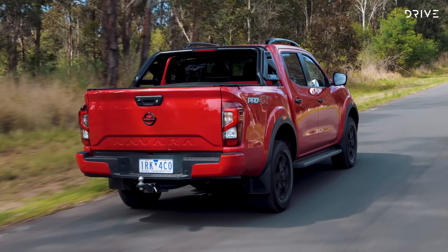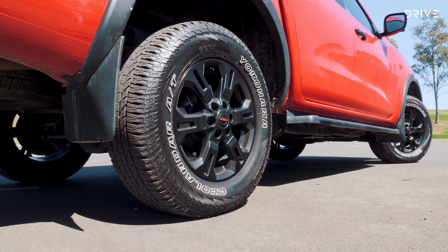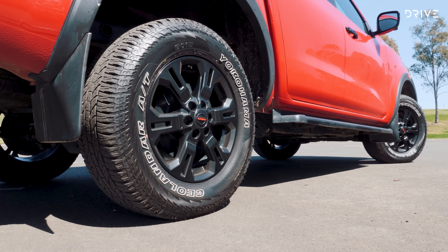The last Pro 4X I drove was white, and I like that colour especially in Australia, but it's hard to argue with the attraction of the eye-catching burning red paint.